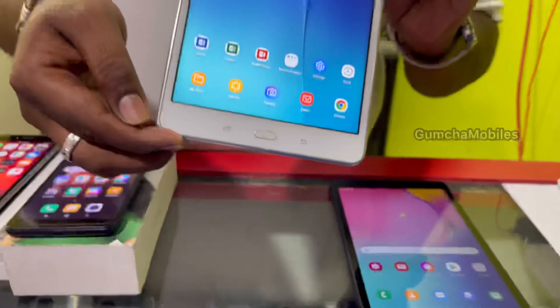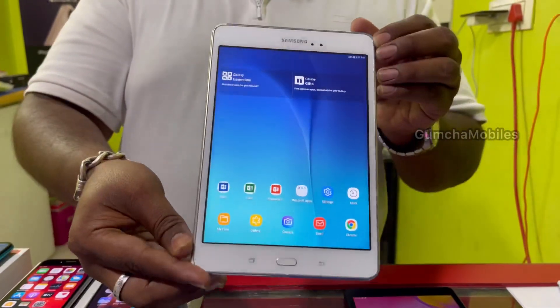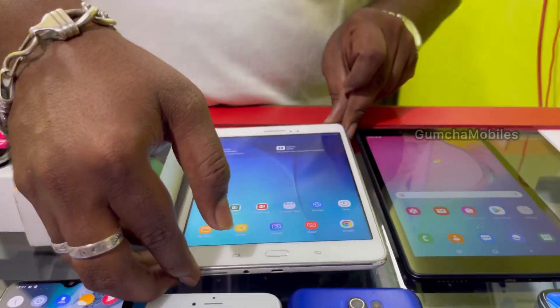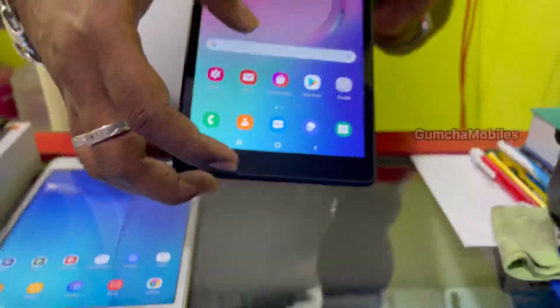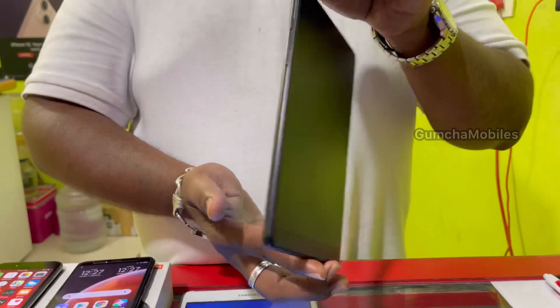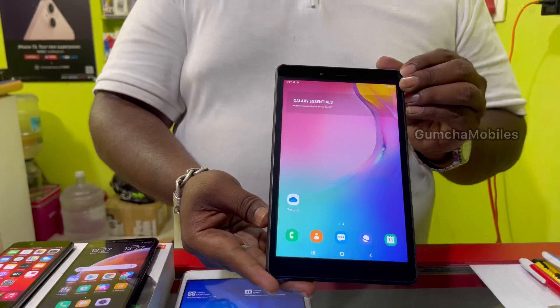Next model is Samsung Tab A, 8-inch, 16GB storage, 4G model with Wi-Fi only. Price is ₹5,000. It supports 4GB SIM card and full kit box. Runs Android 11.